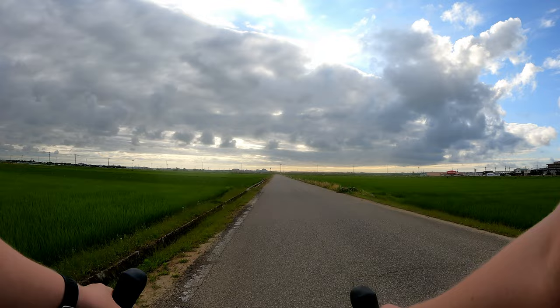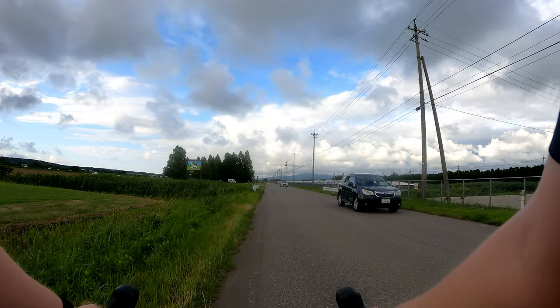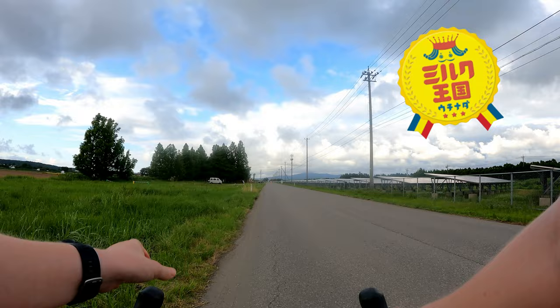Here we're getting back into the more agricultural side of town, and we'll ride through some rice and lotus fields on our way to get ice cream. This is one of the bridges that crosses the Kahoku Lagoon, and you'll notice that there are lots of fields and farms out here. Actually, 47% of all the milk produced in this prefecture is from here in Uchinada, so sometimes it's called the Milk Kingdom.